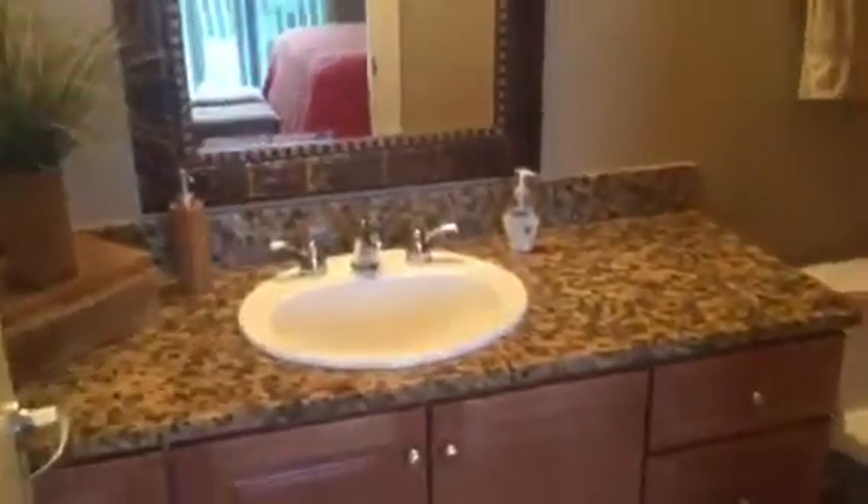Guest bathroom. The other guest bedroom has its own bathroom. Travertine and granite throughout.